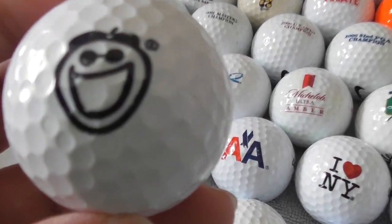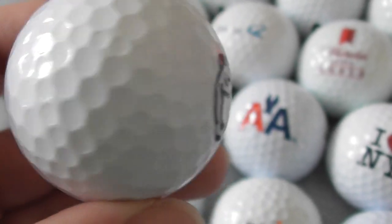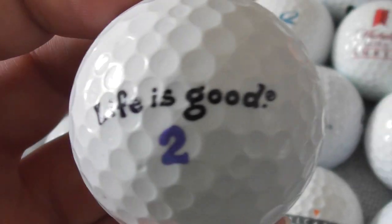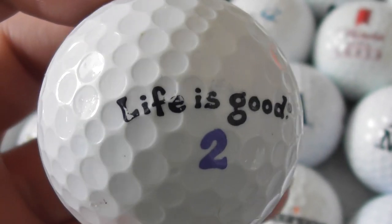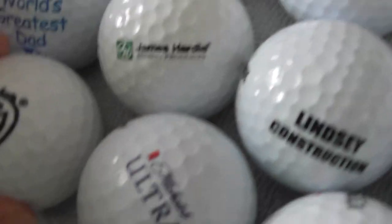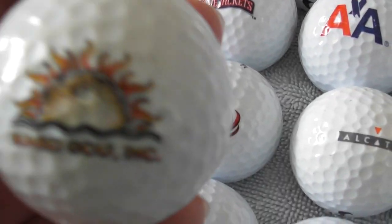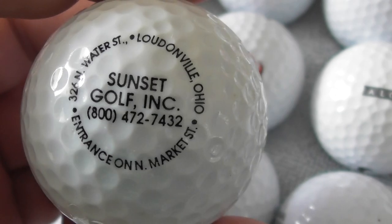Oh, that's a good one — a smiley face with half a registered trademark. I don't know what that is. Life is Good — that's a brand, is it? Don't know what that does. And that's the second one of these logos I've had in this collection. Sunset Golf — that's the same as the other one, so I've got two of those. Let's put those two together.